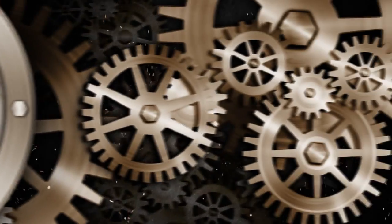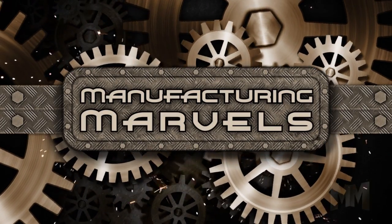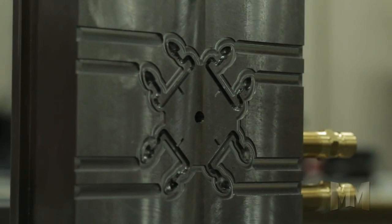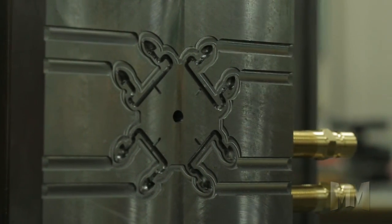Hi, this is John Criswell. Welcome to Manufacturing Marvels. Schmidt Prototypes of Menomonee, Wisconsin is the pattern to follow when delivering customer satisfaction.